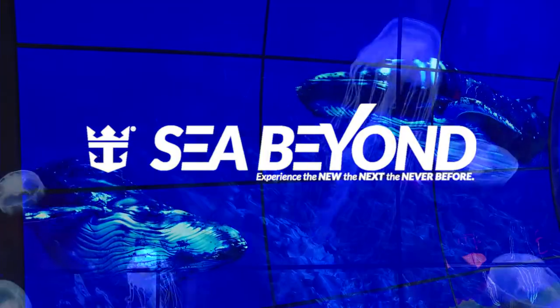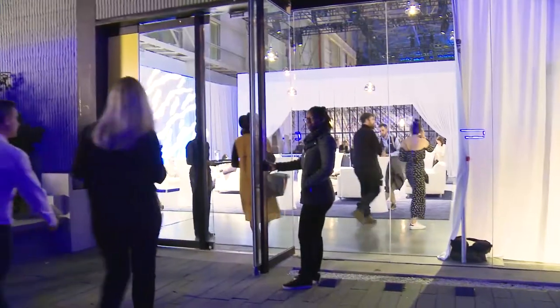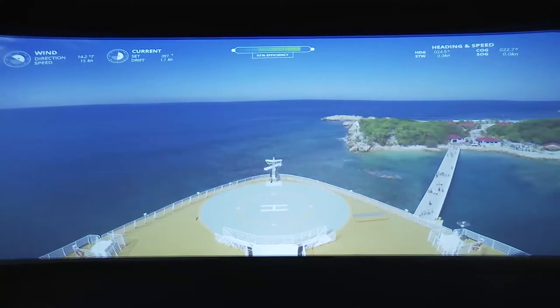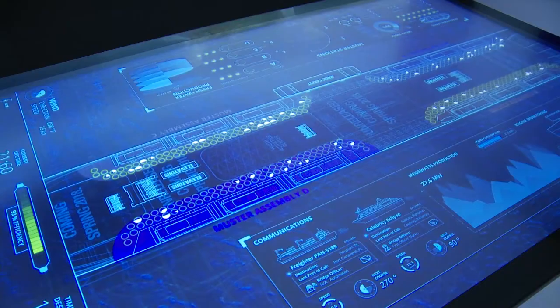Introducing SeaBeyond: a multi-sensory environment designed to showcase the new, the next, and the never-before-seen in safety, customer engagement, and environmental technology.